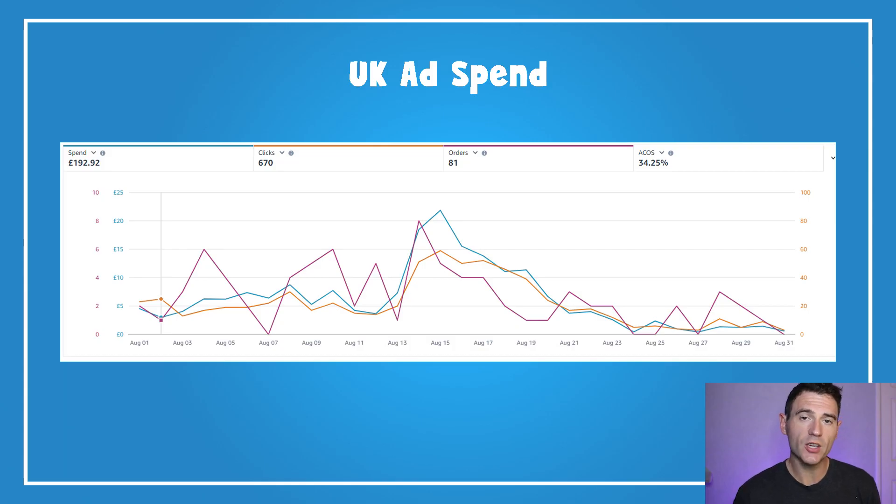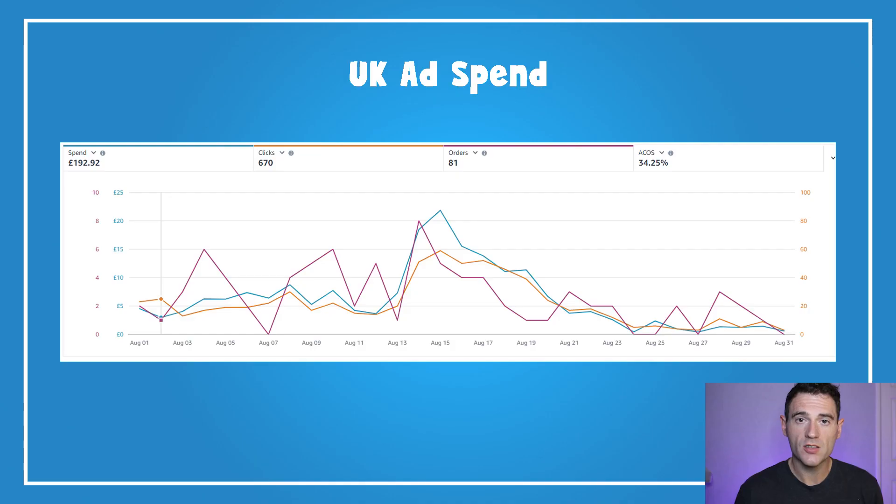Moving over to the UK, I've almost sold the same number of books for a much lower ad spend, so my ACOS is much better. It's still not completely profitable overall for the month but it's much closer to break even. That's mostly because the books I launched in the UK are in smaller niches, so the cost per click is lower and the conversion rate tends to be higher. I'm quite happy with my UK ads for August.